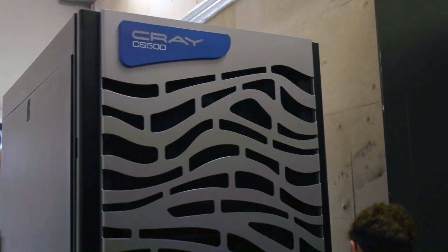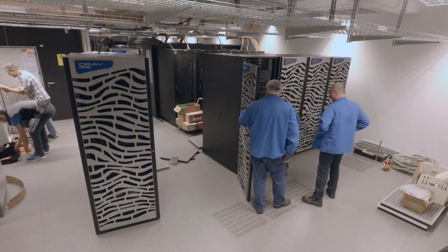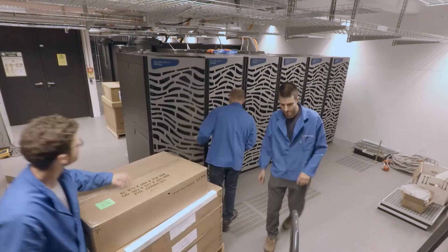Cray was contracted to deliver a Cray CS Storm system with more than 10,000 cores. The system has a substantially higher performance than Oculus, although it is only a third of the size and consumes about half of the power.